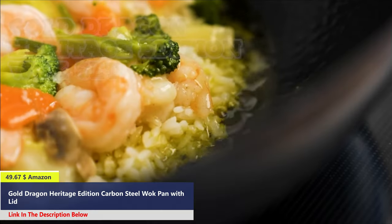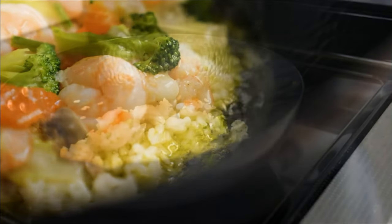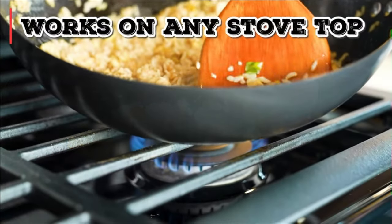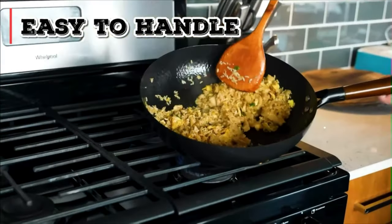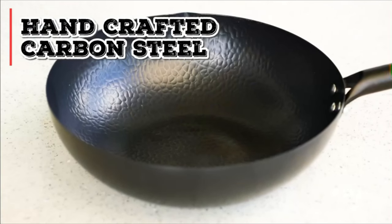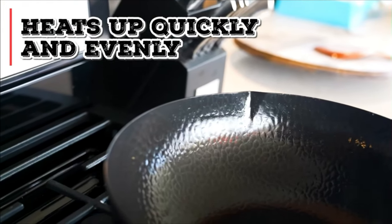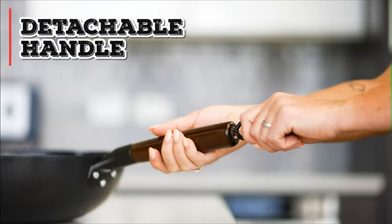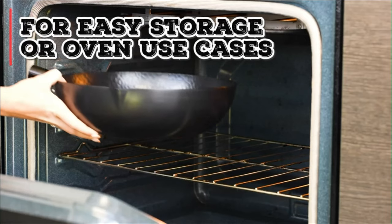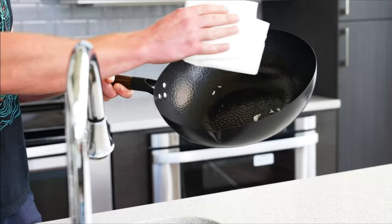Number 5: The Gold Dragon Carbon Steel Wok offers an exquisite culinary experience right in the comfort of your home. This heritage-edition wok pan, accompanied by a lid and spatula set, is designed to elevate your cooking endeavors to new heights. Crafted from heavy-duty black carbon steel, this wok ensures even heating on any stovetop, providing consistent results with every dish. The unique flat-bottomed design allows it to be used on various stovetops, unlike traditional round-bottomed woks that are limited to gas stoves. The Gold Dragon Wok features a detachable ergonomic wood handle, ensuring a safe and comfortable grip during cooking while also facilitating compact storage when not in use.